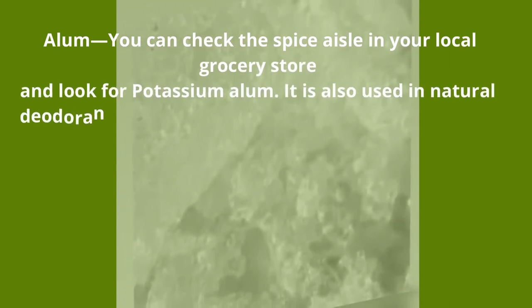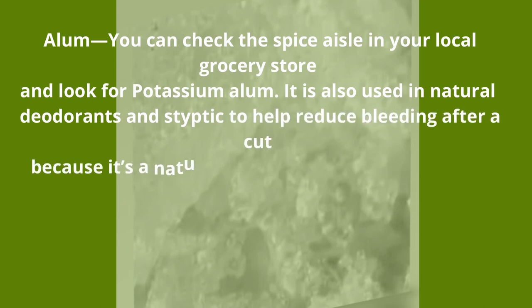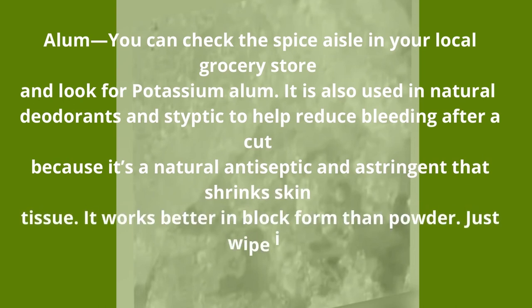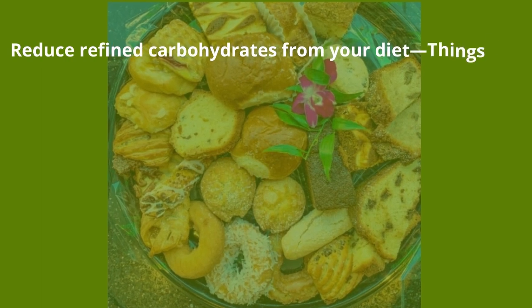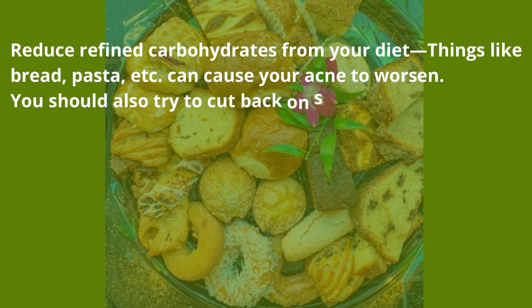Alum — you can check the spice aisle in your local grocery store and look for potassium alum. It is also used in natural deodorants and styptic to help reduce bleeding after a cut, because it's a natural antiseptic and astringent that shrinks skin tissue. It works better in block form than powder — just wipe it gently over your acne to avoid irritating pimples.